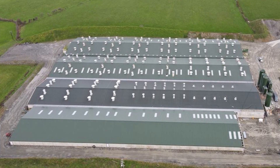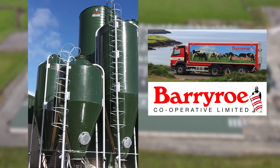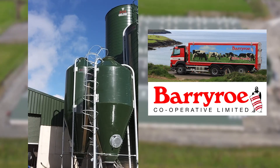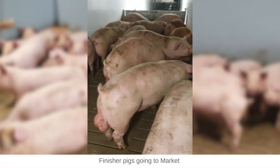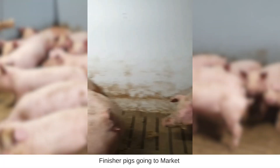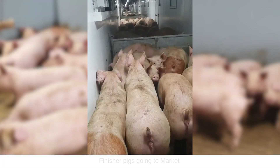Most of our feed is supplied by our local cooperative, Barry Row Co-op. We purchase locally grown wheat and barley, which makes up the majority of our pigs' diets. All of our pigs are sold to a local meat processing facility just two kilometers from our farm.